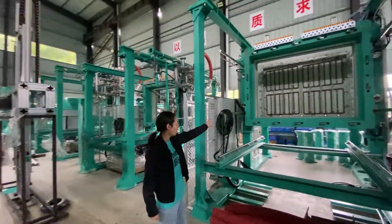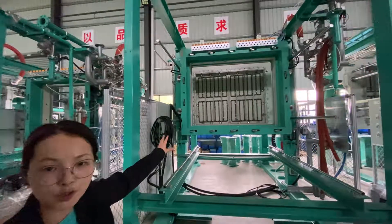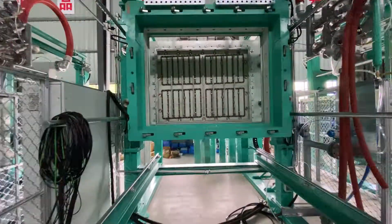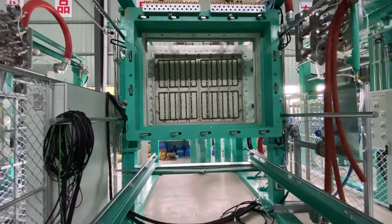As you can see, all our molds are using insulation material, so it can keep the mold at high temperature while molding.